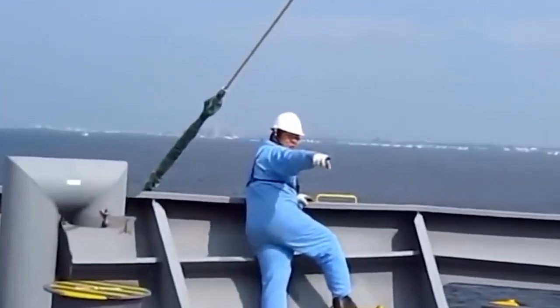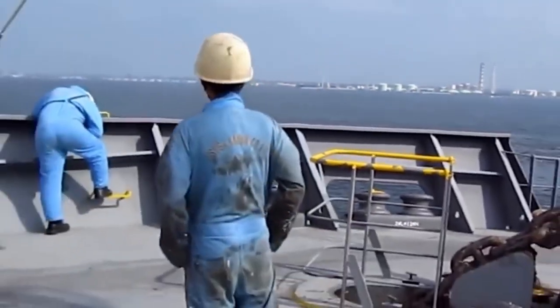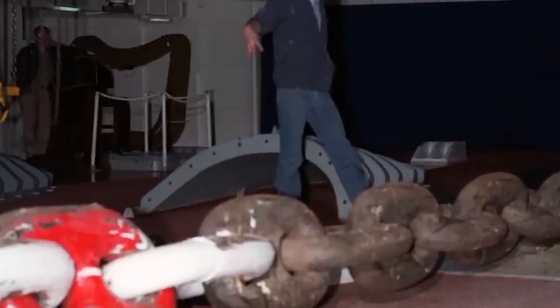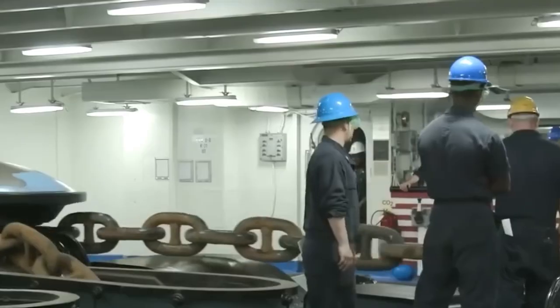Each steel link aboard the USS Nimitz weighs 360 pounds. On the USS Ford, the anchor weighs 30,000 pounds and the anchor chain is 1,440 feet long, with each link weighing 136 pounds. The legendary USS Enterprise from World War II has a 25,000-pound anchor.